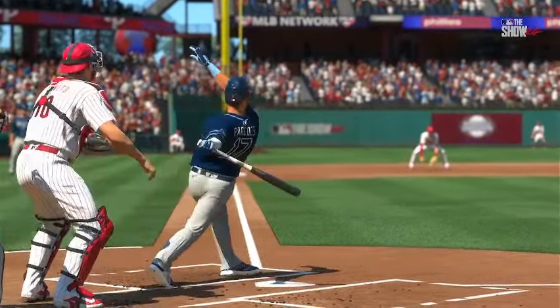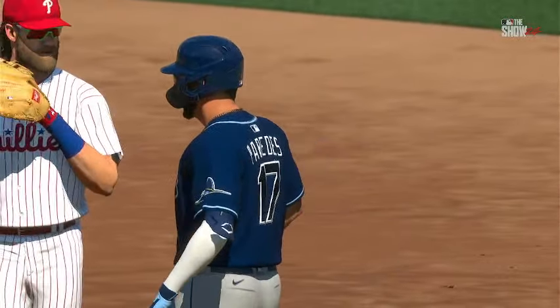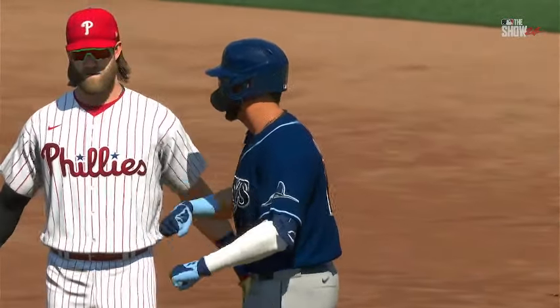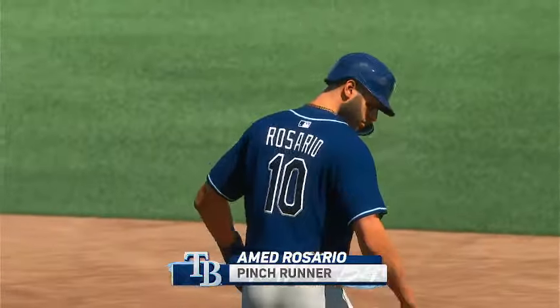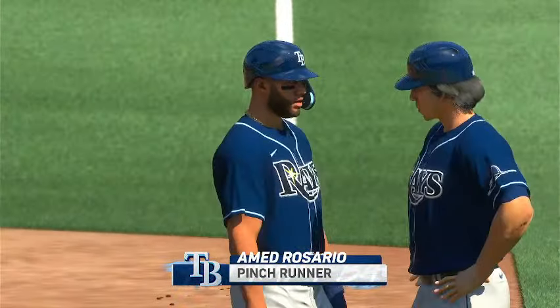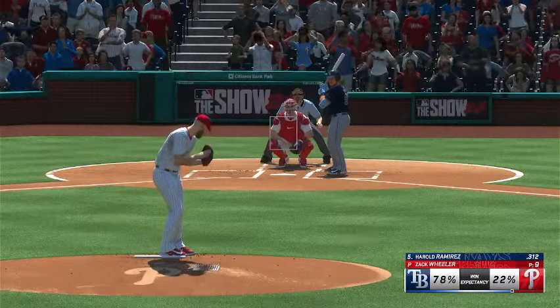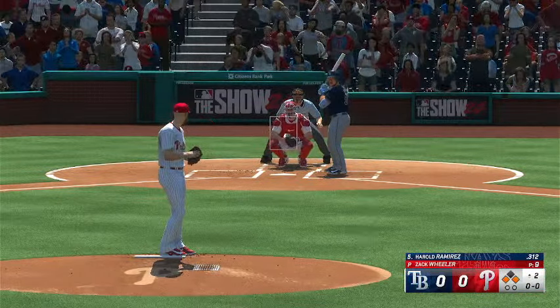That runner on second to start extras is critical and you want to make sure you don't waste him. If they don't score this inning, there'll be some second-guessing for sure. Substitution now at first base — pinch running here for the Rays. Mario. So runners at the corners, nobody out. Harold Ramirez at the dish.